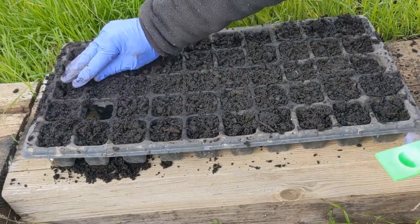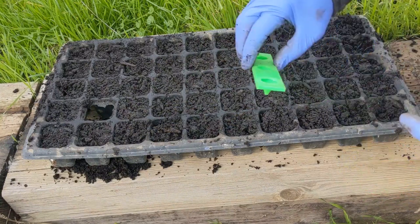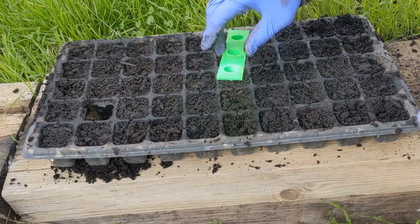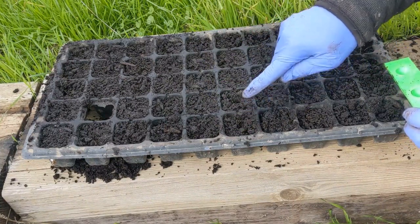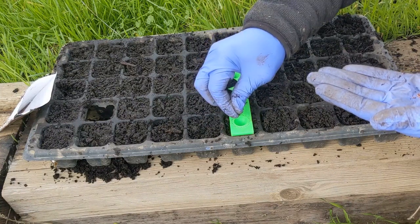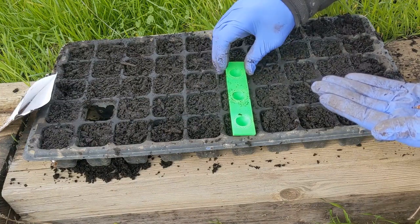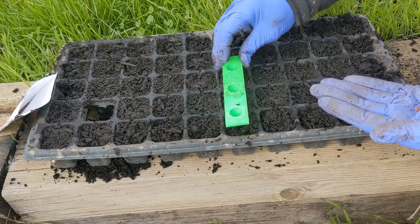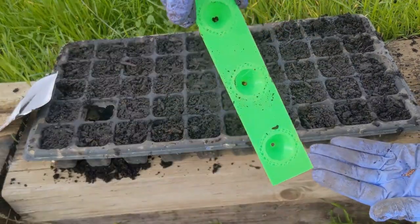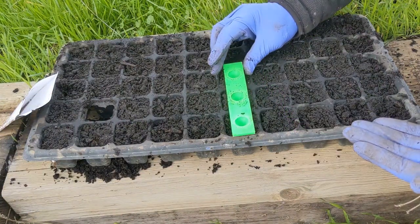These definitely need to be deeper. Let's try dibbling some holes. That's a good depth for turnip — they don't need to be real deep. Lift it out — and fail. What's happened, as you can see, is when you dibble the holes they fill with soil. Let me try snipping the holes a little bit larger.